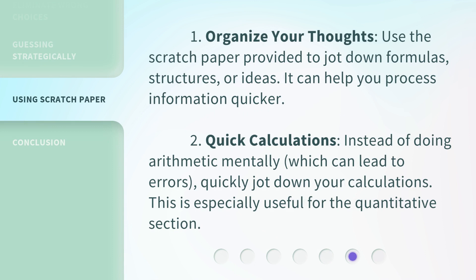1. Organize your thoughts. Use the scratch paper provided to jot down formulas, structures, or ideas — it can help you process information quicker. 2. Quick calculations. Instead of doing arithmetic mentally, which can lead to errors, quickly jot down your calculations. This is especially useful for the quantitative section.